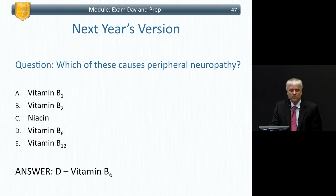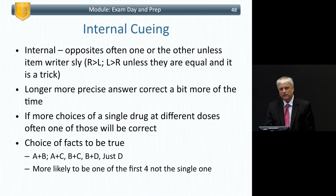By minding the distractor, you have a map of the territory and know what they might ask. Internal cueing: opposites of one or the other are often true — like right versus left — unless they're equal, in which case it's a trick. The longer, more precise answer is most often correct. More choices of a single drug at different doses often mean one of those will be correct.